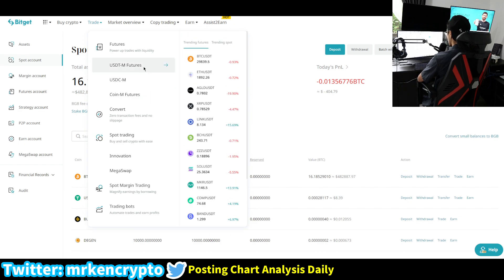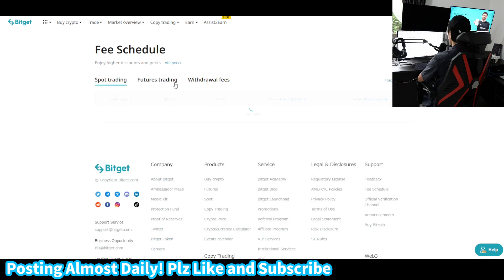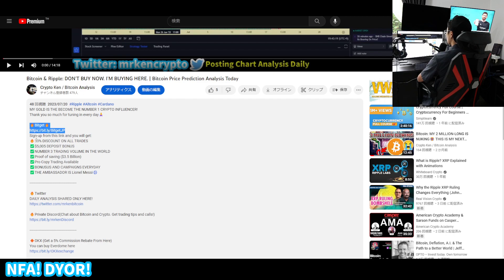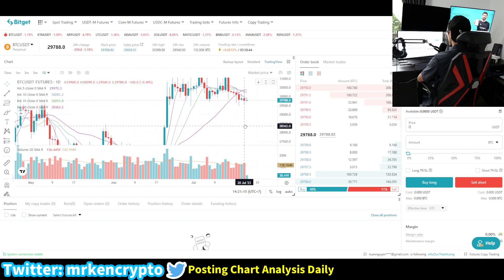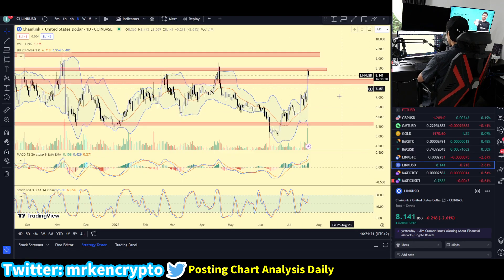I'm personally using BitGet, and the reason why is because I'm able to get additional trading fee discounts on spot and futures. I've signed up from a special link that you can access from the description down below. If you sign up from there, you get a 30% discount on all trades and a $5,000 deposit bonus. Make sure you sign up on BitGet if you haven't — this is the best exchange in my opinion.